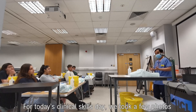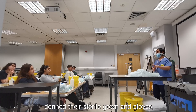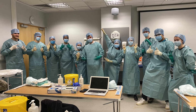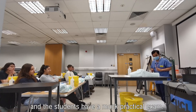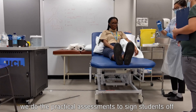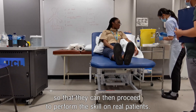For today's clinical skills day, we took a few photos to immortalize this moment when everyone had successfully donned their sterile gown and gloves, looking like the cast of Grey's Anatomy. At the end of the day, we put everything together and students have a mock practical exam. On days when we are not teaching, we do the practical assessments to sign students off so that they can then proceed to perform the skill on real patients.